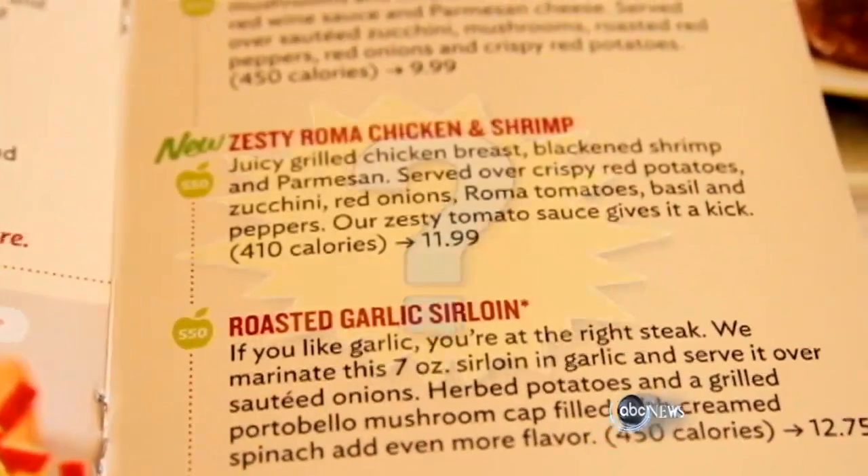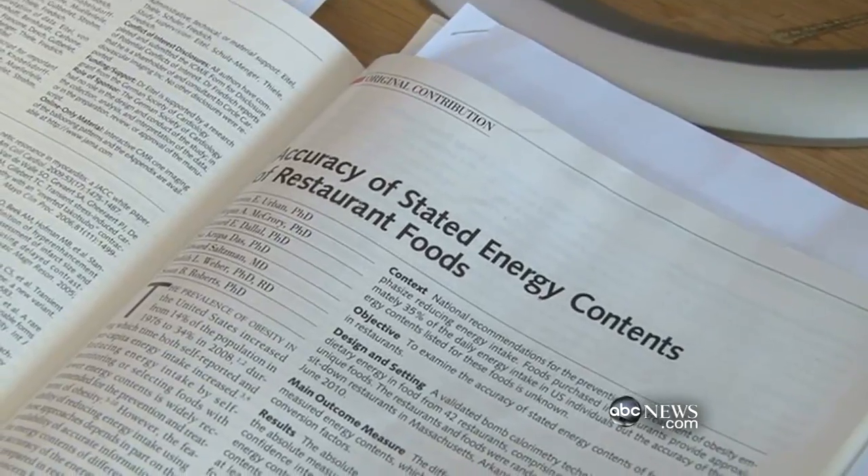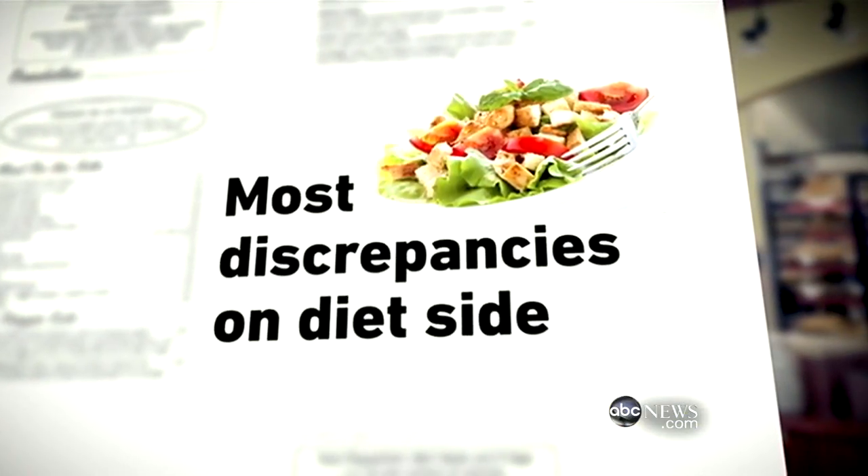But how accurate are those calorie counts on the menu? A study by Tufts University sampling food from 42 restaurants says it depends. Fast food joints are most accurate because of their uniform recipes and portions, but there are sometimes wide variations found in sit-down restaurants. 20% of the foods tested had 100 calories or more over what was stated on the menu. If someone were to consume 100 extra calories per day for a year, they could gain up to 10 pounds. Most concerning is that a majority of the errors were made on the diet side of the menu — the foods people trying to manage their weight would gravitate toward.